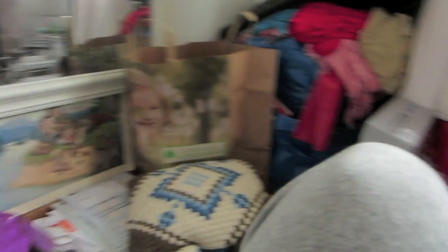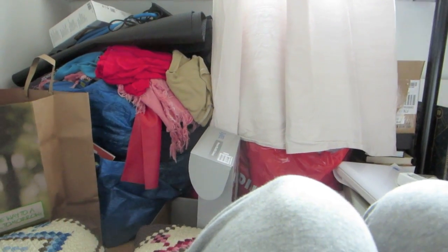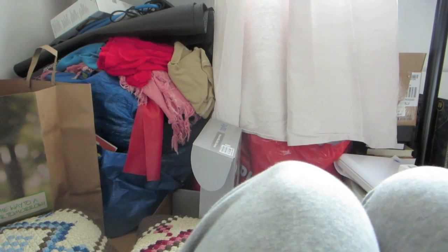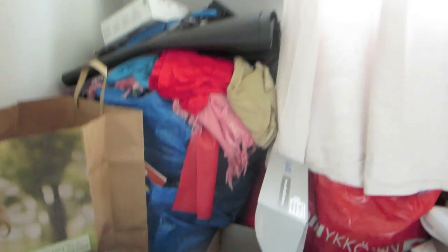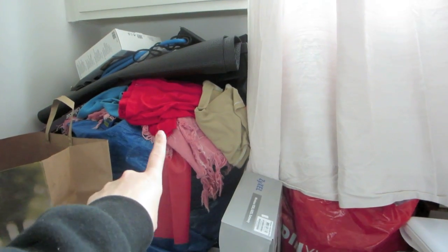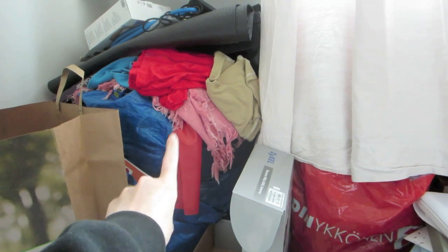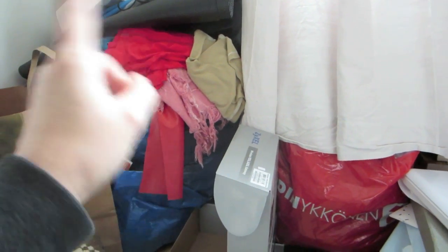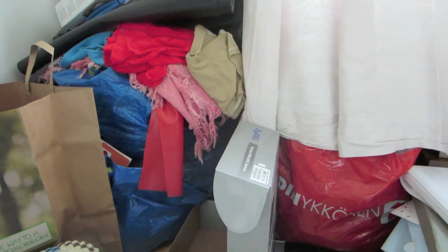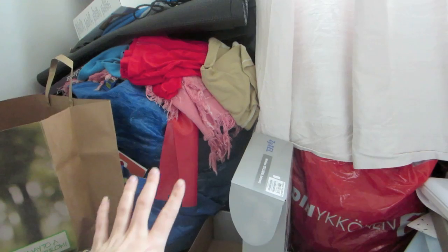I'm gonna go through this mess. I'm so horrified by this mess. We all know that those are both Ikea bags, and the Ikea bags have clothes — old clothes in them — which I need to go through and sell or give away or something.